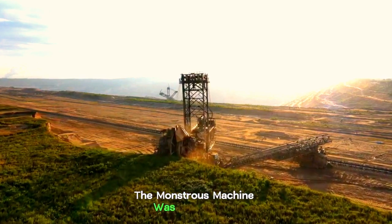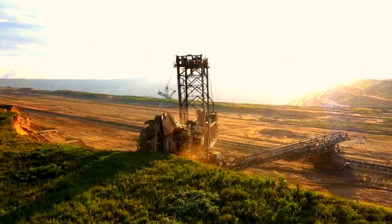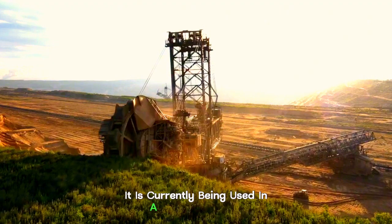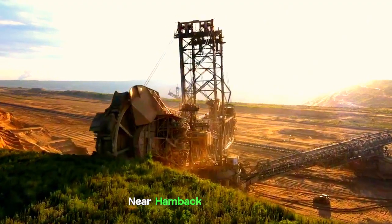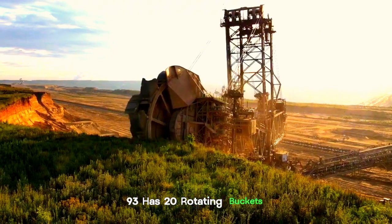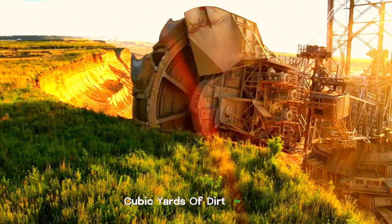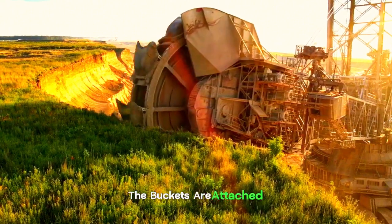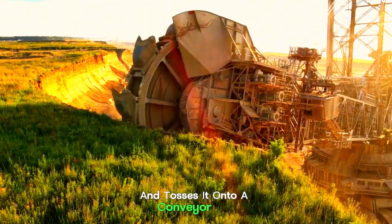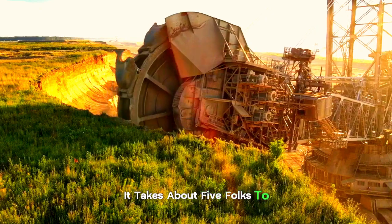The monstrous machine was built in 1995 to excavate coal in Germany, and it is still used for that purpose today. It is currently being used in a brown coal mine near Hambach in Germany. The BAGGER 293 has 20 rotating buckets, which enable the machine to move 100,000 cubic yards of dirt per day. The buckets are attached to a wheel, and as the wheel turns, the bucket grabs the dirt and tosses it onto a conveyor belt. It takes about five people to run this machine.